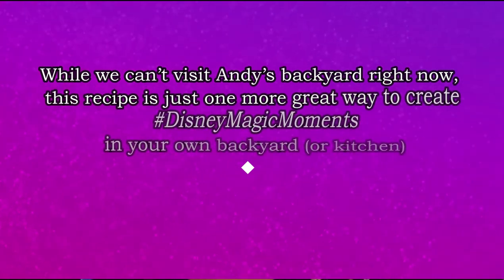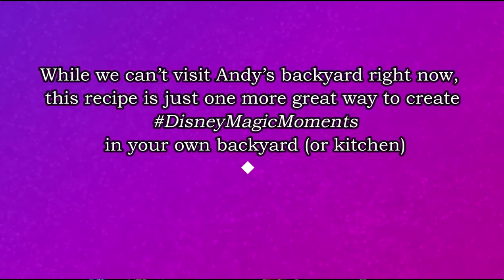I put the link in the description so you can make your own Disney magical grilled cheese sandwich. And while you are looking for that link, here is their words regarding sharing this recipe: 'While we can't visit Andy's backyard right now, this recipe is just one more great way to create hashtag Disney magic moments in your own backyard or kitchen.'